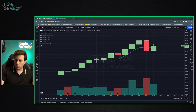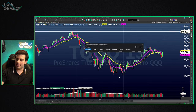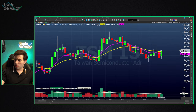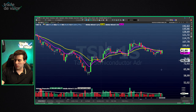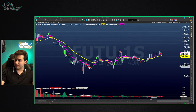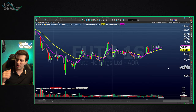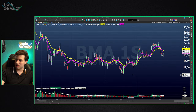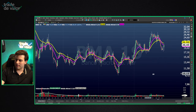A viewer asks about TSM (Taiwan Semiconductors) — another microchip company. It has a 9.1 setup and appears to be forming an ascending bottom, but I think it's too early and premature — I prefer the others I showed. FUTU is also very sideways with no clear trend on the weekly chart — I'd avoid it. BMA (Banco Macro) also shows nothing compelling.